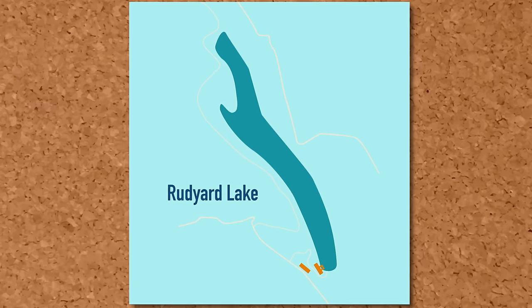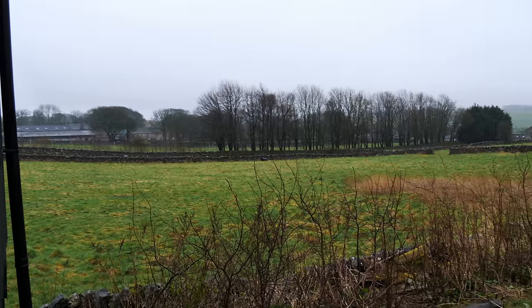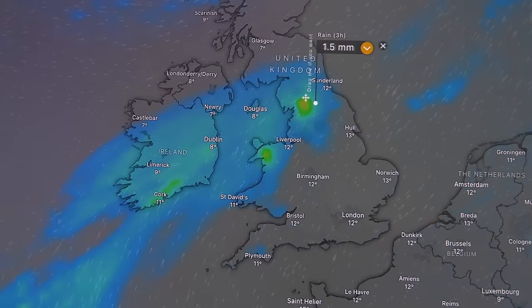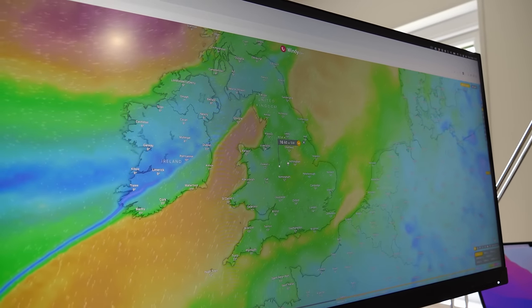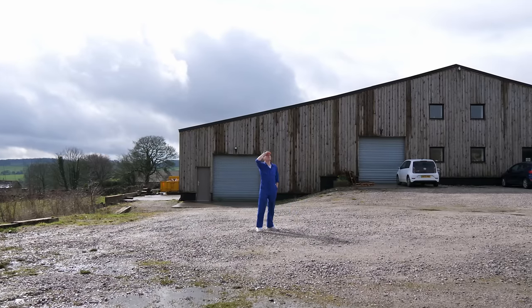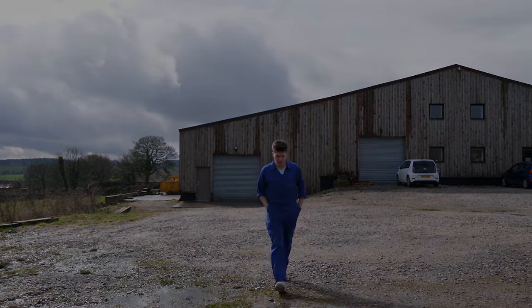Our plan was to take the battleship to Rudyard Lake, a 1.5 mile long body of water where the rangers had kindly given us permission to conduct the test. Now all we needed to do was wait patiently for some good weather. The weather isn't looking too good — the map is very purple today. The lake was quite sheltered down at the slipway where we planned on launching, but it could get very windy out in the middle of the water. I decided we'd have to risk it. Hopefully the world's biggest RC battleship wouldn't become the world's biggest RC shipwreck.